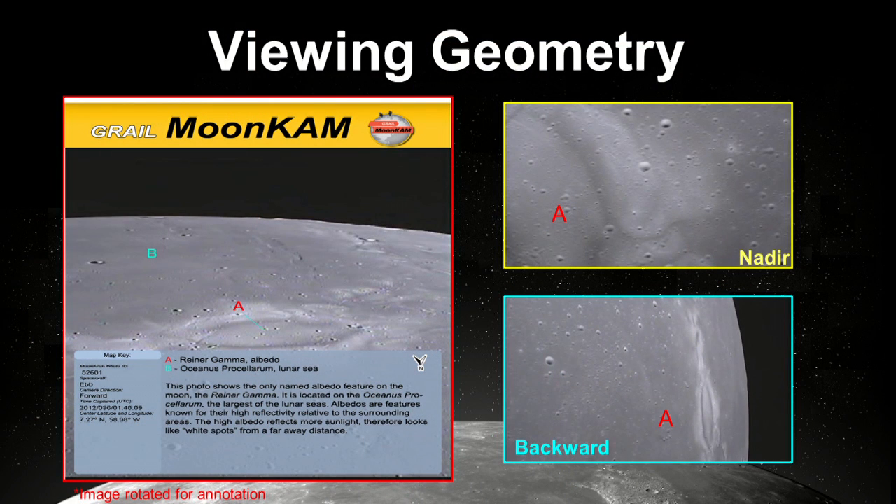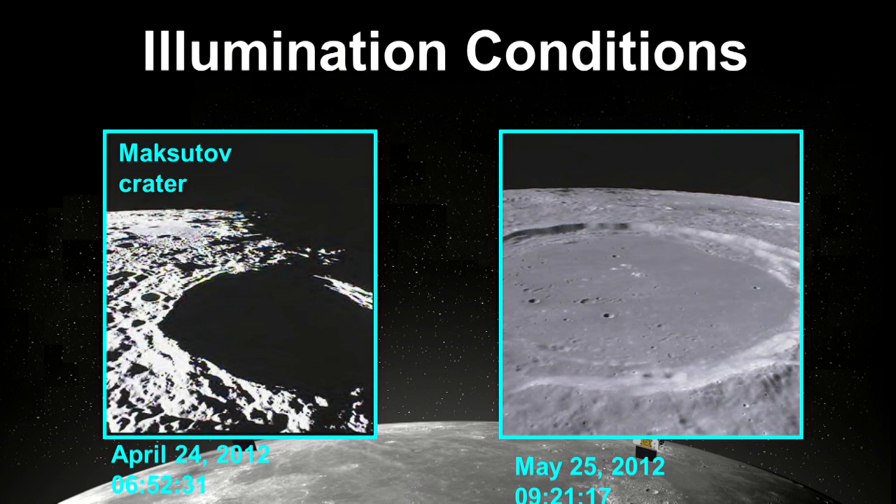Students have been looking at the effect of viewing geometry on surface features. What you see here is a picture of Reiner Gamma, a magnetic structure — a swirl on the lunar surface with very high magnetics associated with it. Students have targeted it at different viewing angles and are trying to understand whether something in the geology explains the high magnetization. Students are also studying illumination conditions — here are two pictures of the same crater taken under different lighting angles, where students are trying to understand how the positions of the sun, the moon, and the spacecraft allow one to highlight different surface features.